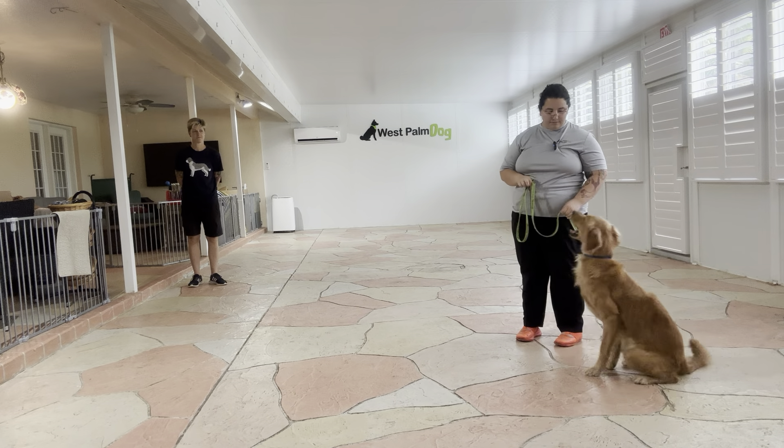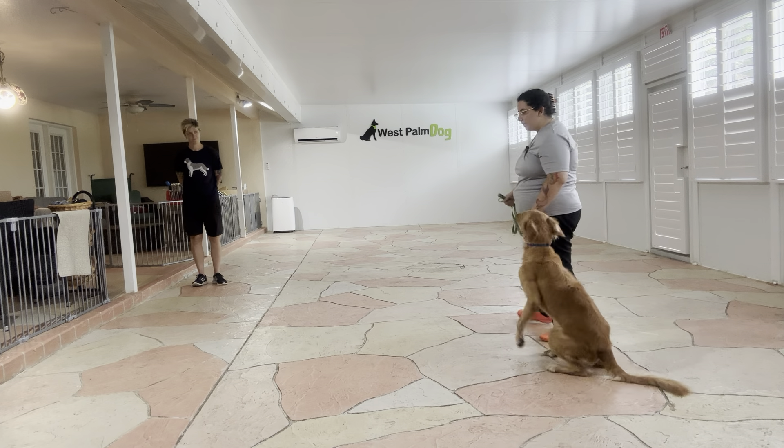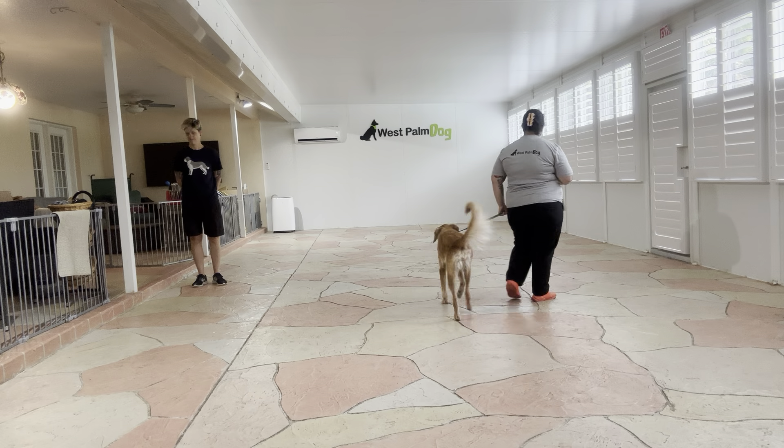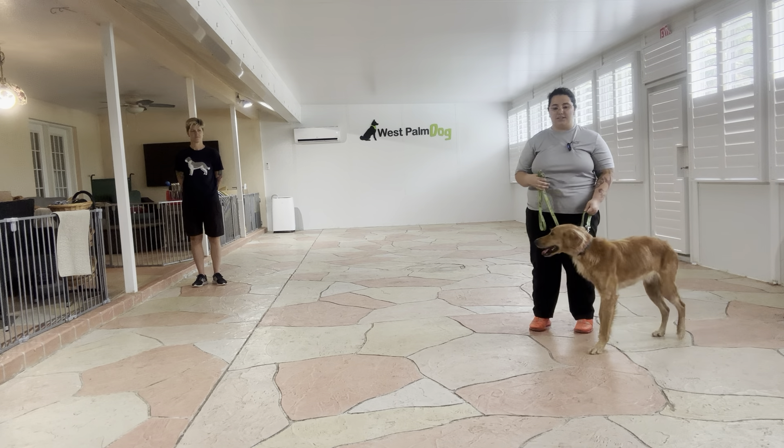Kiko, sit. Yes. Wait. Now right there Kiko popped up — we're going to try that again because I want her in a sit for this. Even though I like that Kiko is offering a down, she tends to slide back, so I really want to focus on that sit today.